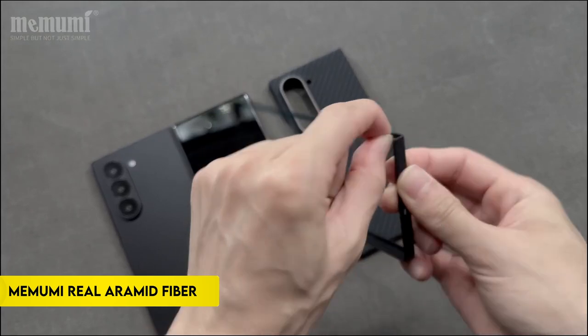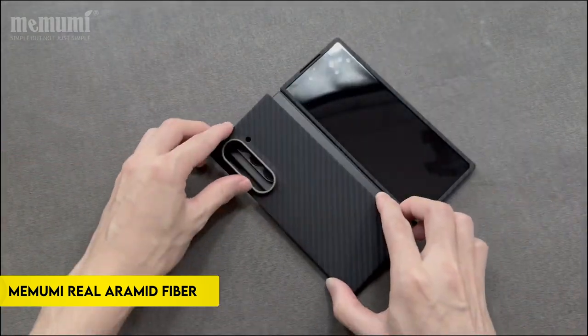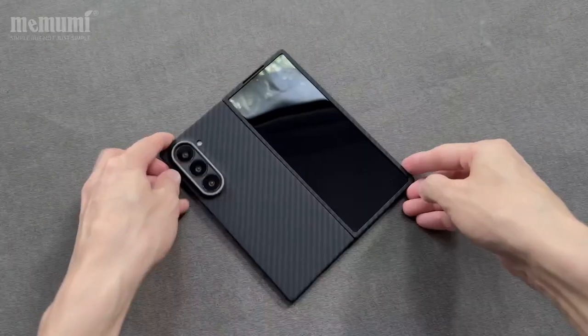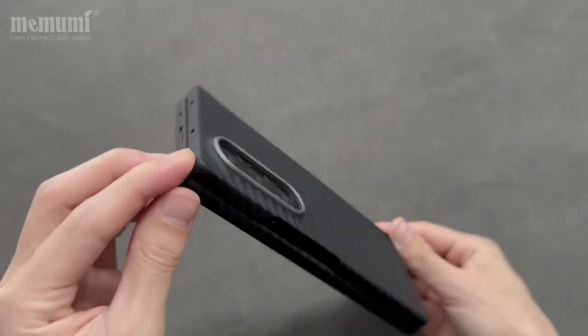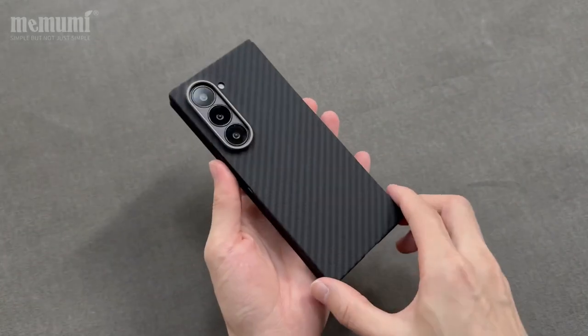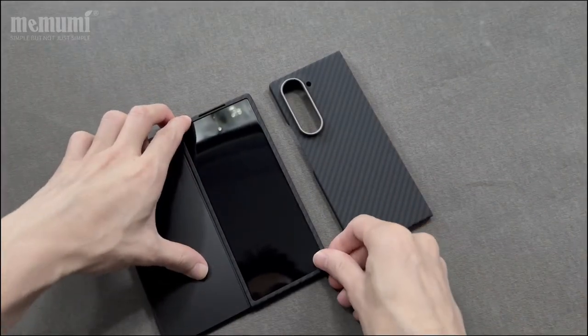Number 1: Memmi My Real Aramid Fiber. The Memmi My Real Aramid Fiber case for the Samsung Galaxy Z Fold 6 is made from premium 1500D aramid fiber, renowned for its lightweight, durable, and highly impact-resistant properties. This material, commonly used in military applications, aircraft, and steel helmets, offers heat, friction, and corrosion resistance without interfering with the phone signal.